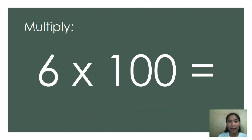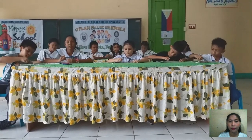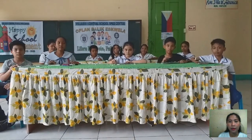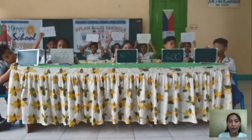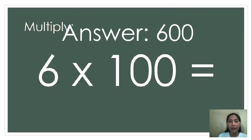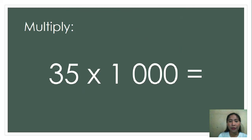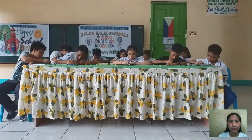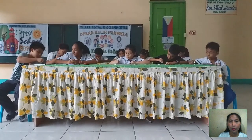Next, 6 times 100. Go! The correct answer is 600. Correct!